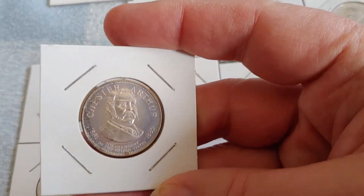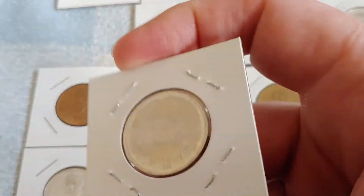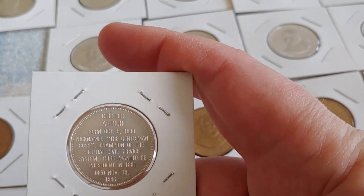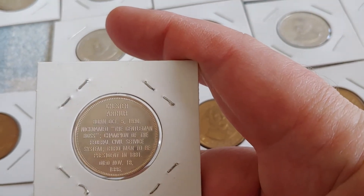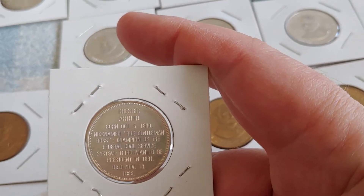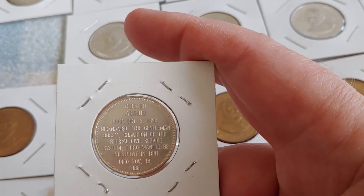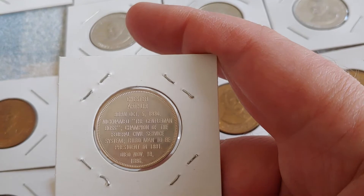There he is in bronze and there he is in silver. Chester Arthur is actually regarded as one of our better presidents — nicknamed 'the Gentleman Boss,' champion of the federal civil service system, and third man to become president in 1881.